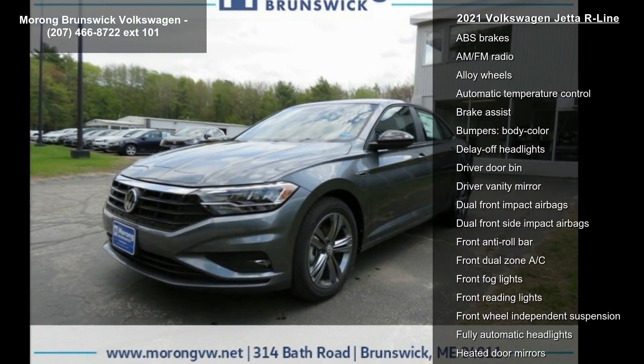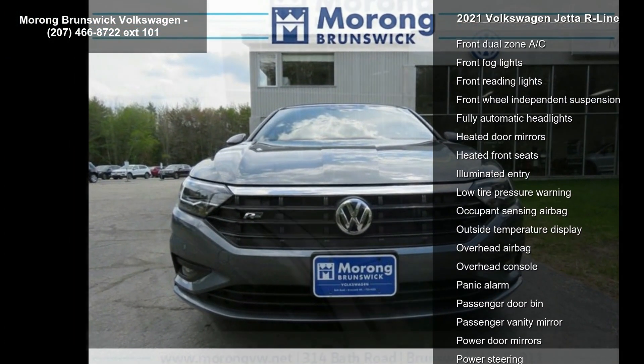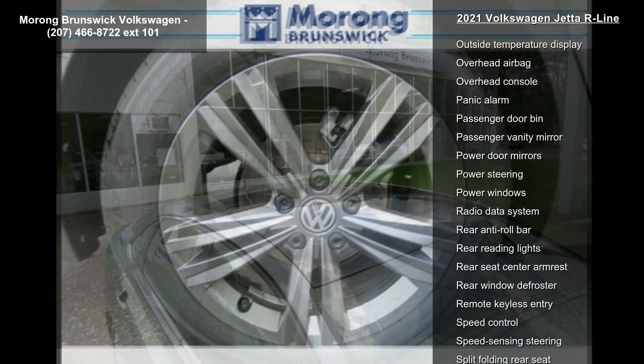Power moonroof panoramic, emergency communication system, VW Car-Net services — capabilities require enrollment or subscription — 4 speakers, and 4-wheel disc brakes.